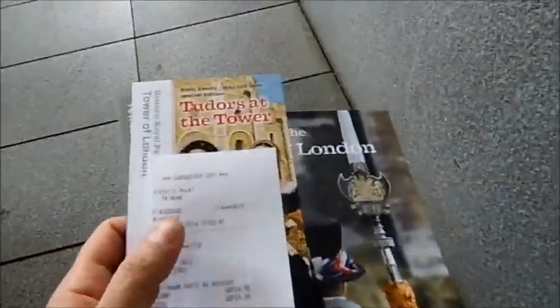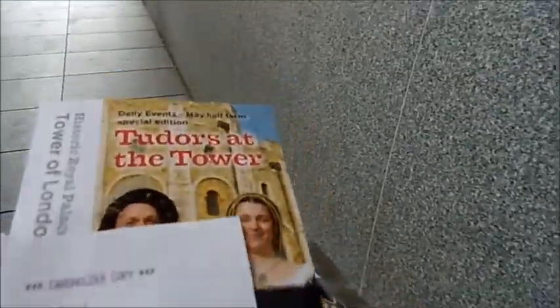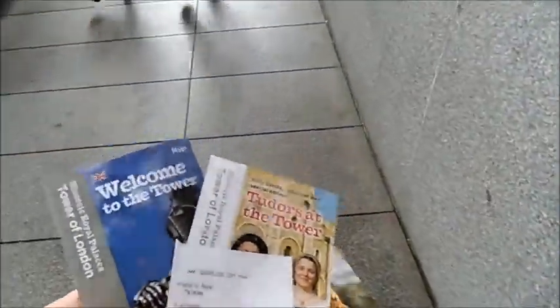It's just cost £25 to get in, but I've got a guidebook as well — the 'Experience the Tower of London' guidebook, £24.99. And the 'Tudors of the Tower' and a welcome Tower map. It's a nice present.